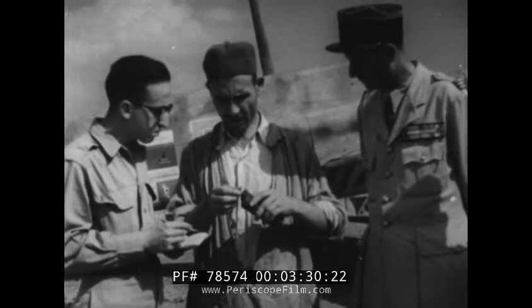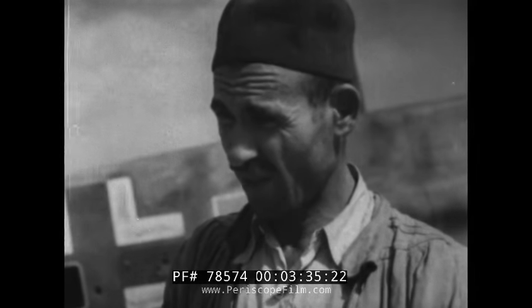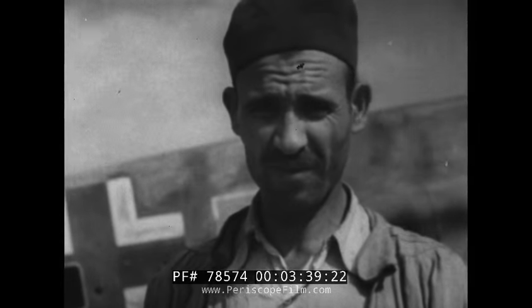The Germans gave him 30,000 francs. He denied any arrangements for further pay or future contacts. After the fall of Tunis, he got cold feet and fled to Algeria, where he was captured.